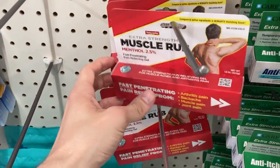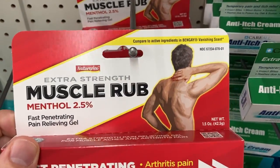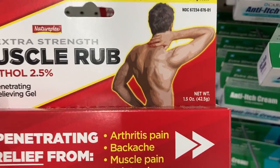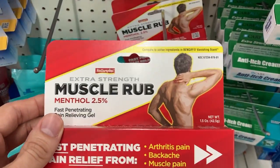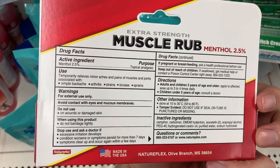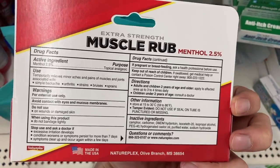The first thing I saw was this Muscle Rub Cream. It's menthol 2.5%, and I was a real big fan of this one right out of the gate. It's 1.5 ounces, so that's a pretty good quantity. It was made in the United States, in Mississippi.